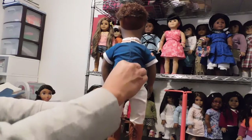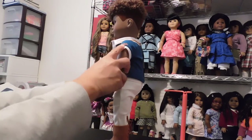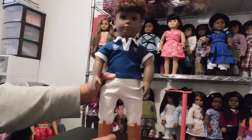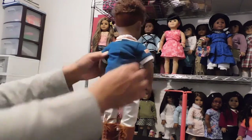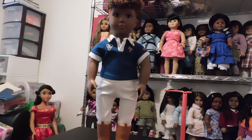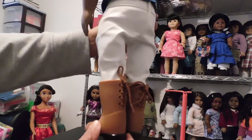His shirt does Velcro in the back all the way down. It has the Our Generation logo on each sleeve, stamped on one side and stitched on the other. Then he's wearing these cute rider britches — pants, whatever you want to call them — and they Velcro in the back as well. They're an off-white cream color. Then he's wearing these cute riding boots and I am digging those boots. They tie up in the back so you can tie and untie them to get them on and off.